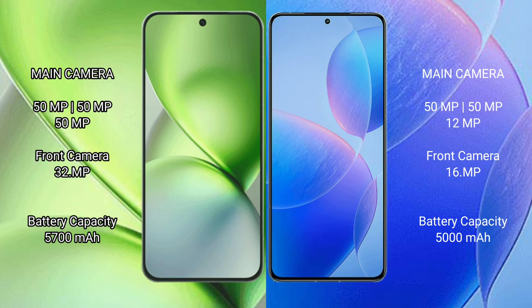Redmi K70 Pro also features a rear triple camera setup with 50MP plus 50MP plus 12MP and a front camera of 16MP. Vivo X200 Pro Mini has a 5700mAh battery with 90W fast charging support. Redmi K70 Pro has a 5000mAh battery with 120W fast charging support.